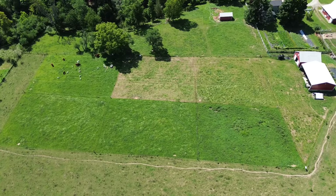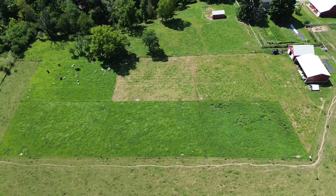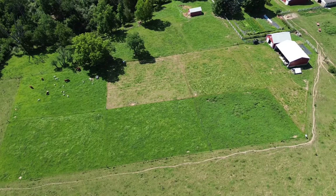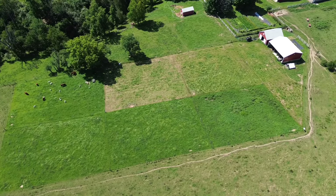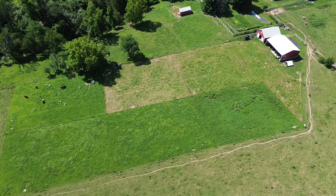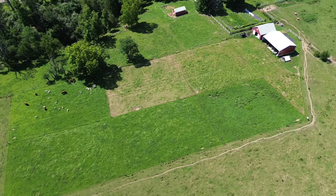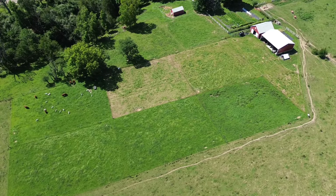On the set-stock grazed system, that farmer is running about 2,000 pounds of live weight animal per acre. On our rotational grazing system, we're running between 40,000 to 50,000 pounds per acre. I've got about 10,000 pounds of live weight animal out here in their quarter-acre paddocks — about 20 times the amount of live weight per acre.